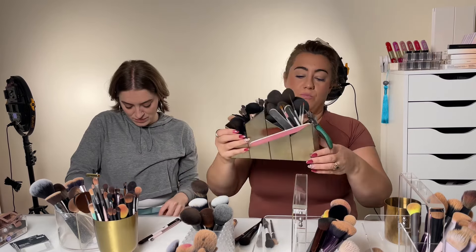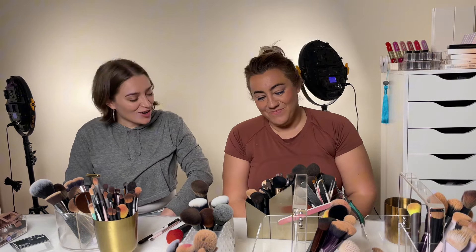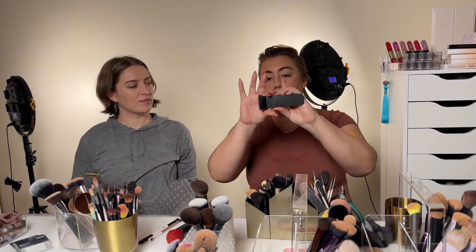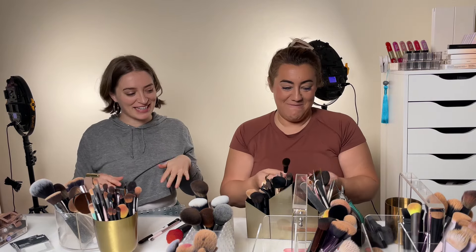Now we have my original brushes from before becoming an influencer — the OG brushes. This is an Ita brush. I forgot about this — I love this brush. It has to be in the primary. It's a great brush because it's flat to go into detail with. She's making the cut — she's a specialty brush. We're finding things that were buried and they're getting new life. They're coming to the fore again.